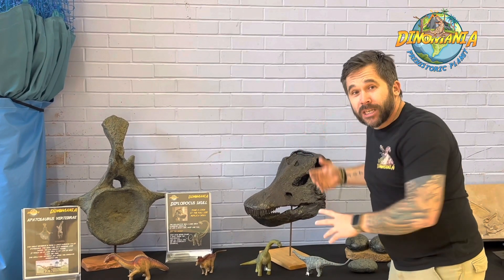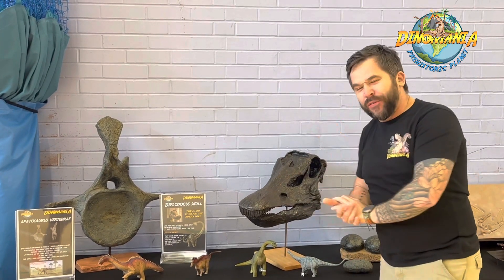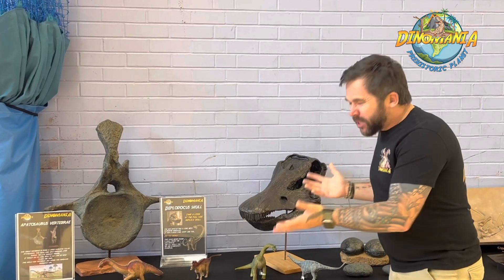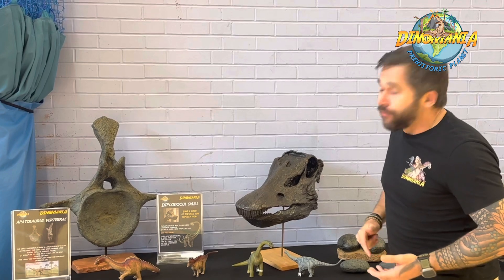A cool fact about Diplodocus: we've never found an actual skull. This is a scientific guess on how they would look compared to other dinosaurs that we know, and it is as accurate as they can make it.